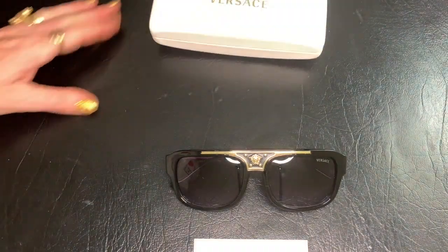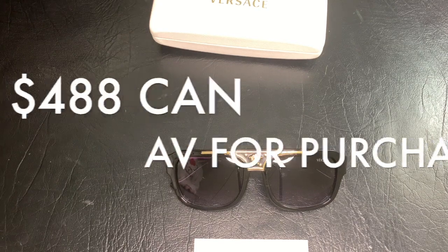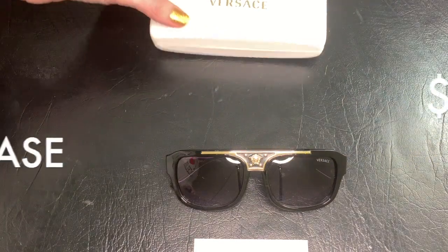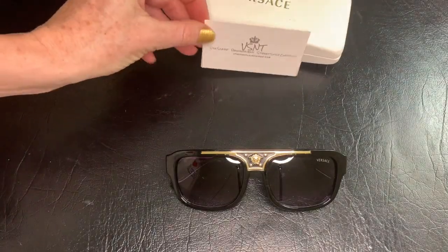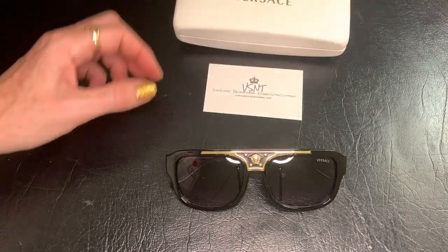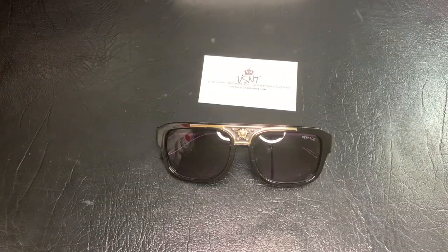These Medusa sunglasses are available for purchase on the website for $488 Canadian — check it out at Vintage Silks and Things. Please like, comment, and consider subscribing to my channel — I would really appreciate it.